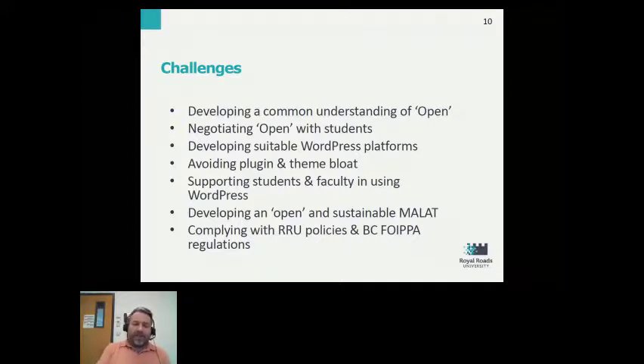There were also technical challenges to this adoption. One was avoiding taking on too many plugins and themes with the WordPress installations. Supporting students and faculty in using WordPress, and developing a model for provisioning and rolling over courses using WordPress in an open way that was sustainable for the support staff at Royal Roads.